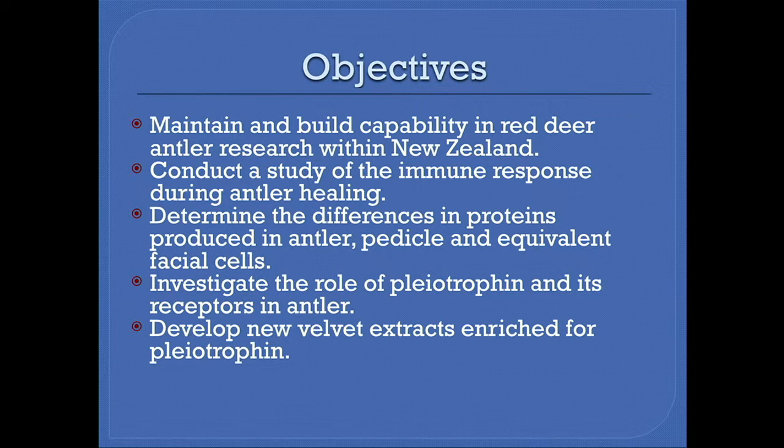Our major objectives are first to maintain and build capability in red deer antler research within New Zealand, and this is a multi-centre project involving a very broad range of skills. The second is to conduct a study of the immune response during antler healing, which addresses some welfare issues around how a deer responds once an open wound occurs after casting and potentially during velveting. The last three objectives relate to product development, including making new velvet products and defining new biomarkers for velvet, determining the differences in proteins produced in antler, pedicle, and equivalent facial cells, and investigating the role of pleiotrophin and its receptors in antler, and to develop new extracts enriched for pleiotrophin.